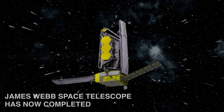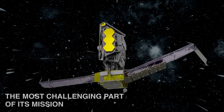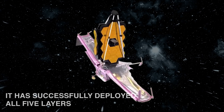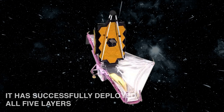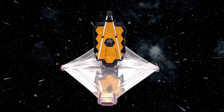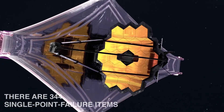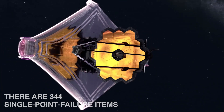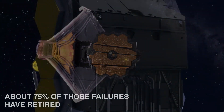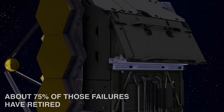James Webb Space Telescope has now completed the most challenging part of its mission. It has successfully deployed all five layers of its tennis court-sized sunshield. There are 344 single-point failure items on the James Webb Space Telescope. With a successful sunshield deployment, about 75% of those failures have retired.